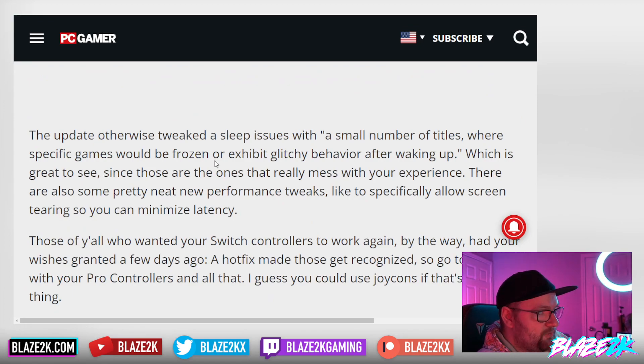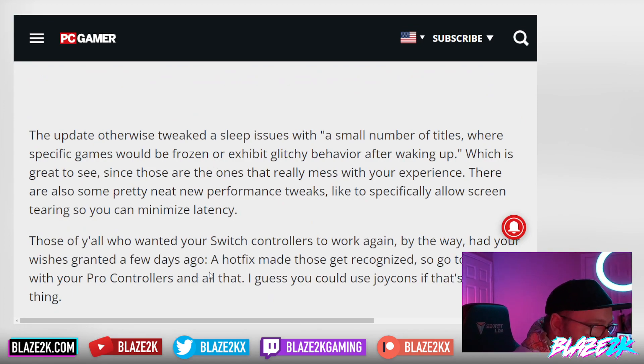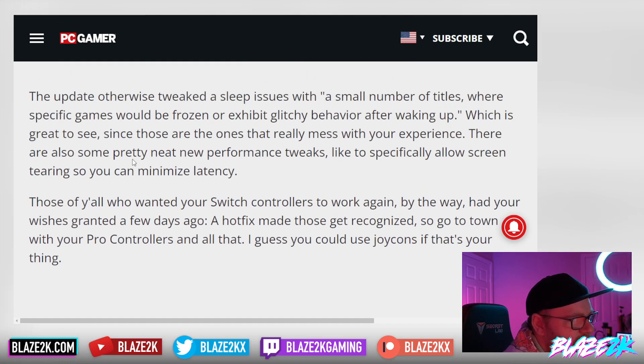The update also tweaked sleep issues with a small number of titles where specific games would be frozen or exhibit glitchy behavior after waking up, which is great to see. There are also some pretty neat new performance tweaks, like specifically allowing screen tearing so you can minimize latency. Screen tearing isn't a big issue for me, except for the one time I played Call of Duty Modern Warfare 2 on the Steam Deck — I was just getting lines all over the place. So maybe this is a good thing.